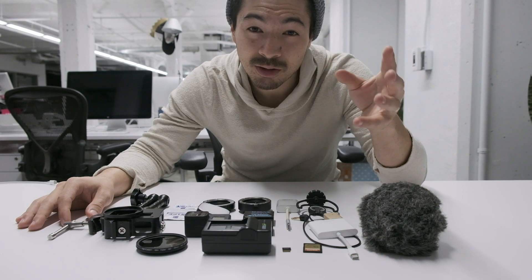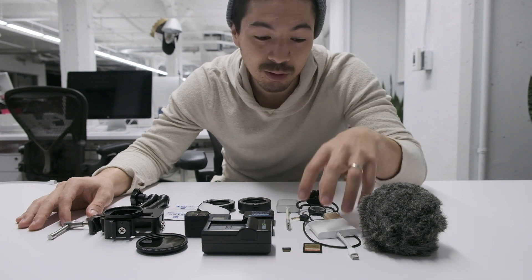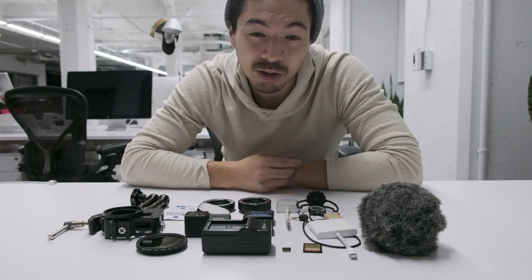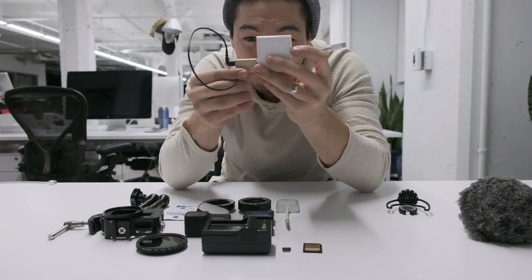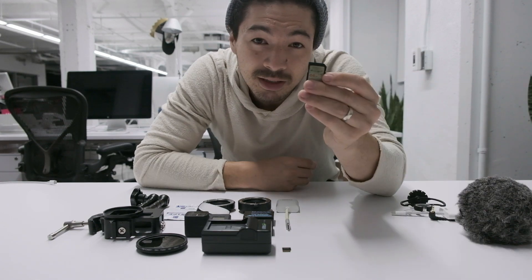The Rode VideoMic Pro is a recent upgrade, but I still carry around my old Rode VideoMicro to plug into USB and use as a microphone for voiceovers, and as a backup microphone in case the battery runs out. If I ever want to record voiceovers with that microphone, I need a dongle to another cord, so I just keep these things with me just in case.